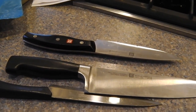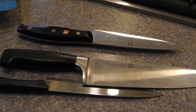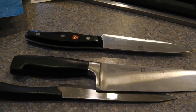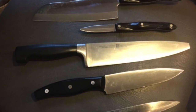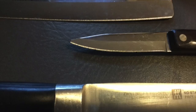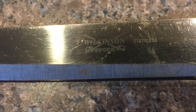We got more knife drop-offs tomorrow — pickups too. It's going to be a nice knife day, I think.